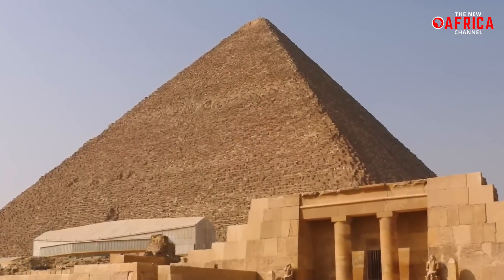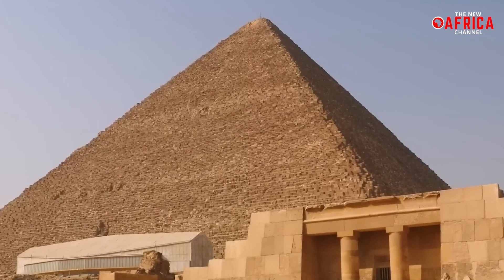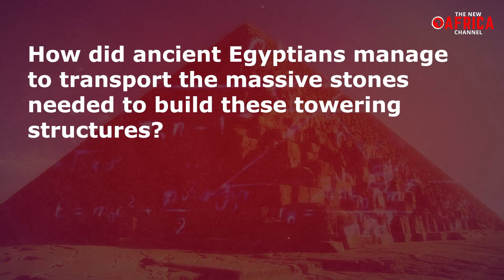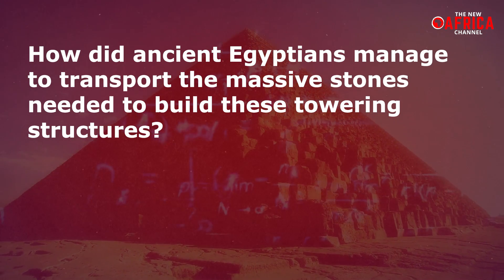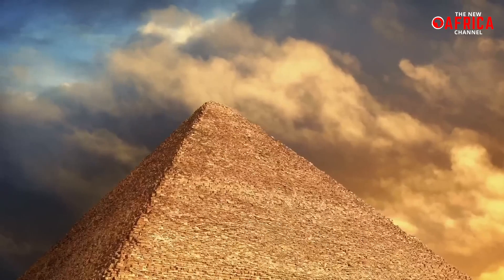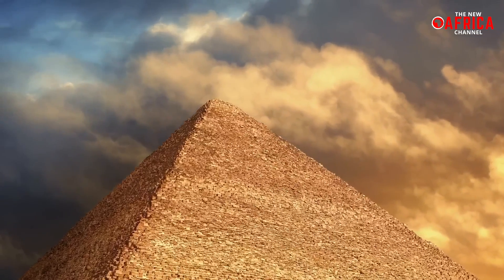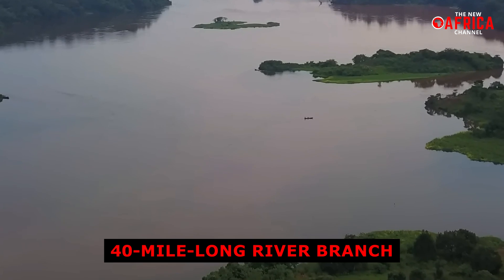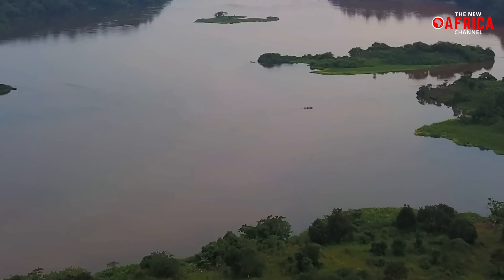For centuries, the world has marveled at the grandeur of Egypt's pyramids, particularly those at the Giza complex. How did ancient Egyptians manage to transport the massive stones needed to build these towering structures? The answer has eluded historians and archaeologists for generations — until now. Researchers have revealed that a 40-mile-long river branch, now hidden beneath the sands of time, played a crucial role.